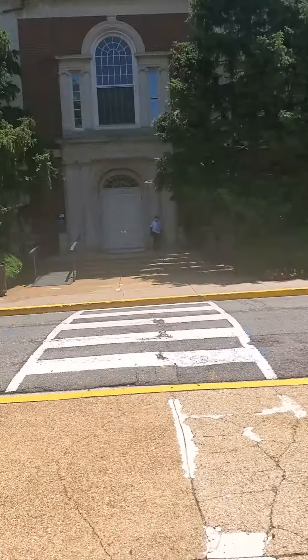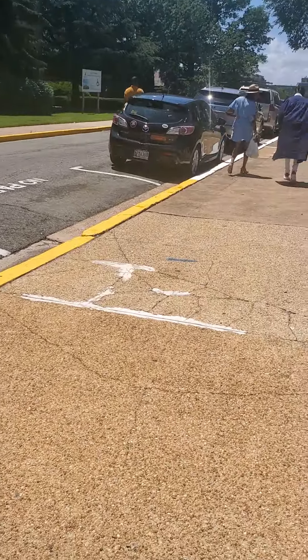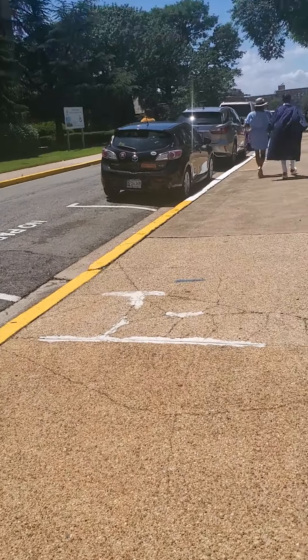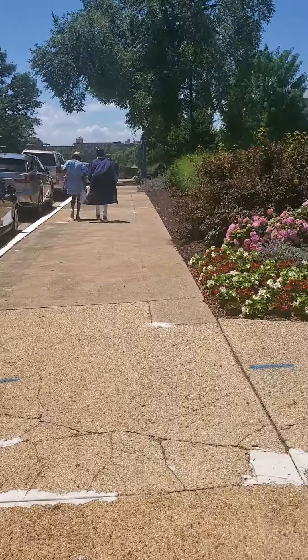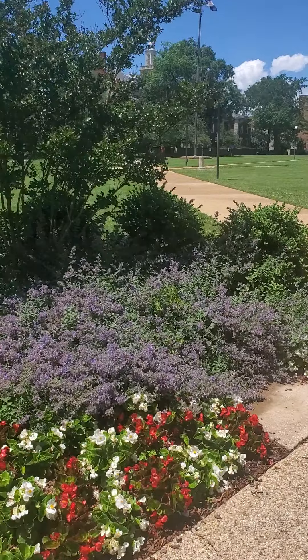So now we're just going to take a tour, walk around a little bit. Again, it's Founders Library. We're going to go over to Rankin Chapel, then to the School of Engineering. What you're looking at behind me is Founders Library.